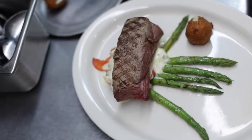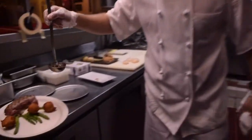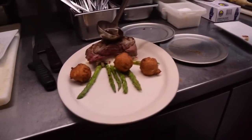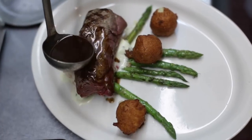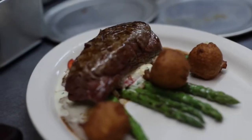Then we have the sauce that goes on top of it, which is a veal stock Madeira wine truffle oil. A little bit of black truffle oil on top. And there we have our filet fruit.